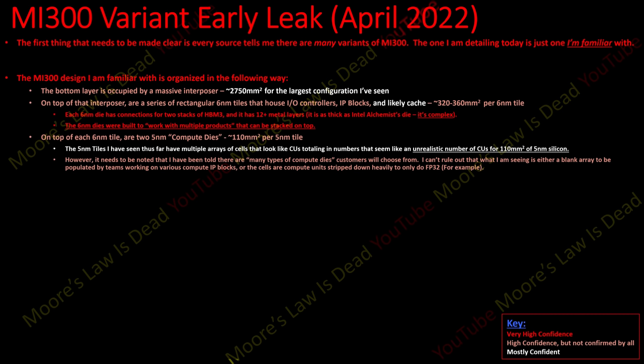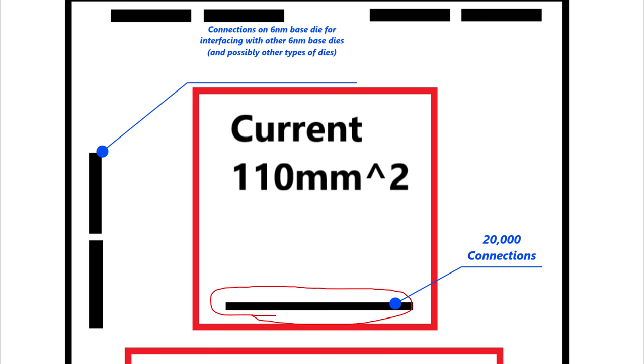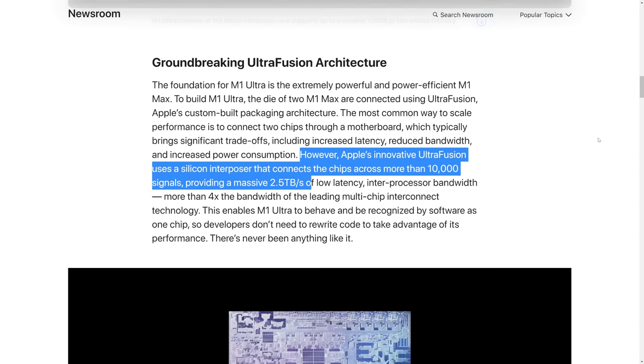I think there's a lot of compartmentalization at AMD where different groups don't know what others know — so I won't speculate on the compute unit count since it seems unrealistic but may just be placeholder blank spaces for other IP blocks. I've been told there are many types of compute dies consumers will choose from. It's also possible what I'm seeing are cells stripped down for only FP32 — maybe you can fit double the compute units on 5nm if you design an architecture just doing FP32. If you need more than FP32, you put a different type of compute tile on top of those 6nm IO tiles. There are 20,000 connections between each die.